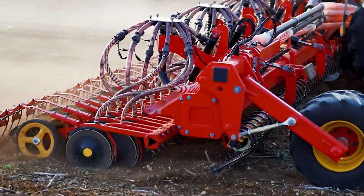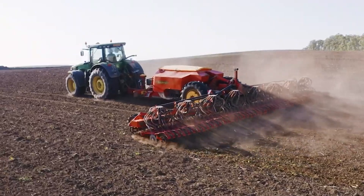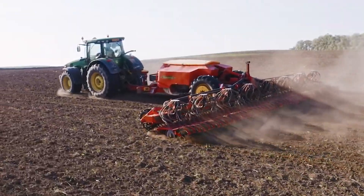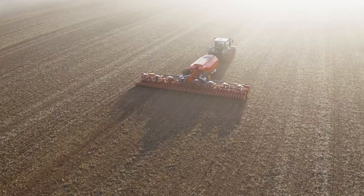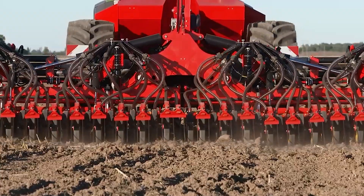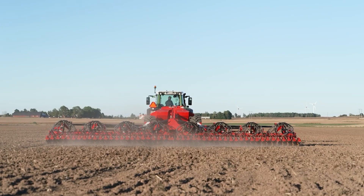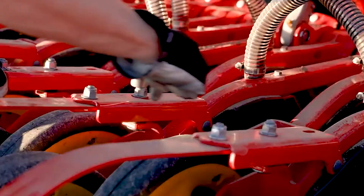There are several reasons why this machine has altered the way farmers used to work. First and foremost, it's intended to have excellent accuracy in the field. This implies that by responding to the unevenness of the field, this machine is capable of keeping a consistent seedling depth. So even if your field is highly textured and doesn't have an even section, the seed planting will still be exceptional.